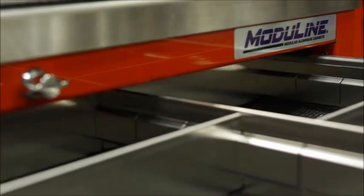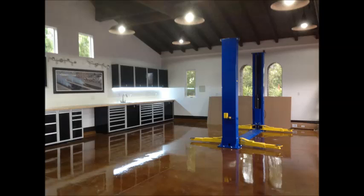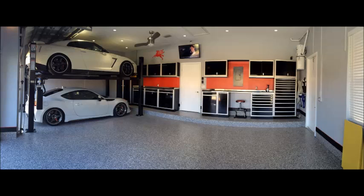Options include our famous Extreme Liner and Drawer Dividers designed to fit each drawer perfectly. With so many sizes and styles to choose from, you'll have no problem choosing the best configuration for your needs.